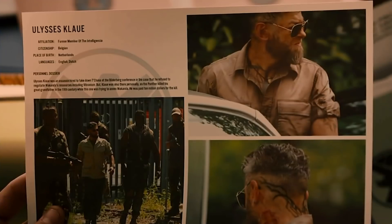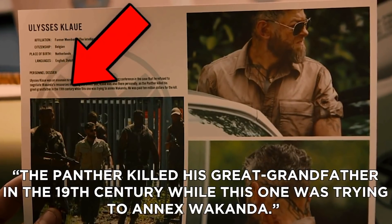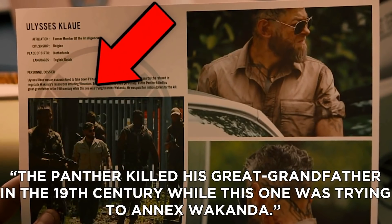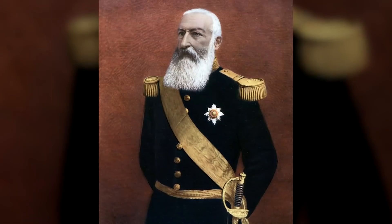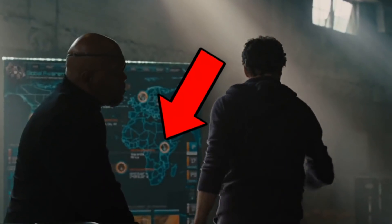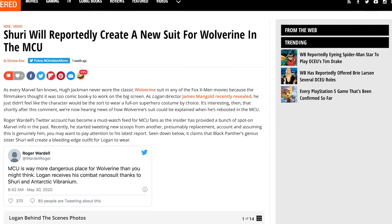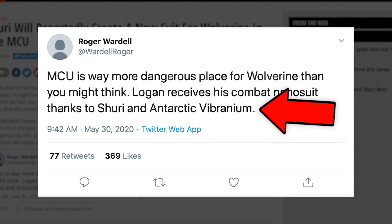When we re-watched Age of Ultron, something interesting appeared in Klaw's file. Klaw's great-grandfather was a Belgian warlord who was killed by T'Chaka after trying to annex Wakanda in the late 19th century. I pointed out how this was likely a nod to the infamous real-world Belgian King Leopold II, who committed horrible war crimes in Central Africa right near where the fictional Wakanda is located. And in recent weeks, some unconfirmed reports have leaked that Wolverine may join the MCU in a plot involving a combat nano suit from Shuri and Antarctic Vibranium.